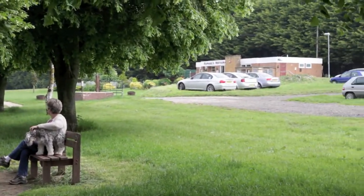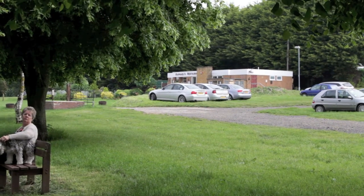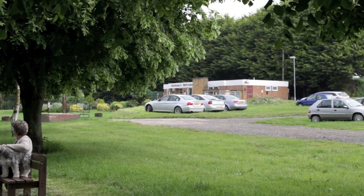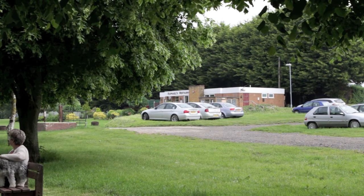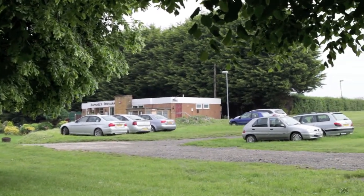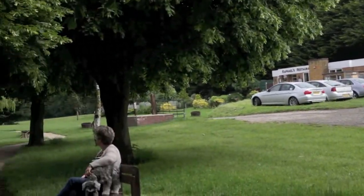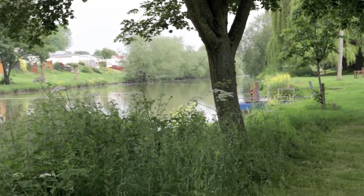Over there you can see the Raphael restaurant, which is a cracking cafe where you'll get a really good meal — anything from a bacon sarnie to a three course meal. There's a bar there as well, loads of parking, but more importantly the fishing can be very very good indeed.